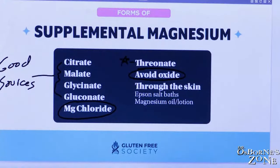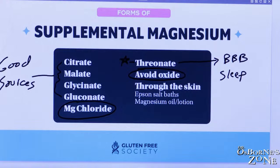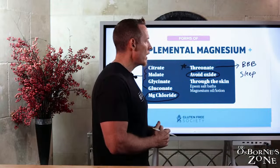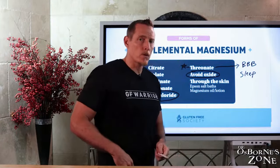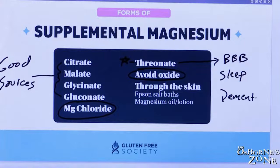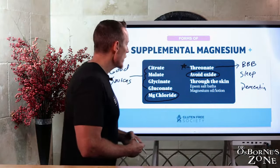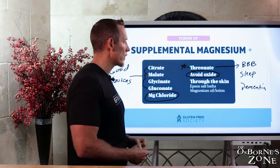There's also magnesium threonate. This one is very unique — threonate is the carrier molecule, and what it does is help magnesium get through the blood-brain barrier, getting magnesium to your brain. If you struggle with sleep, magnesium threonate can really help those with insomnia or difficulty falling asleep. Additionally, there are animal studies on magnesium threonate for dementia — it improves neurological function in animals and helps with dementia symptoms. Because it can get past the blood-brain barrier, it's a very unique type of magnesium.